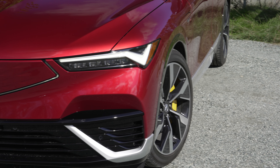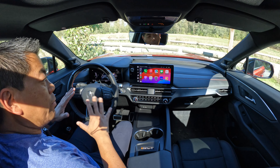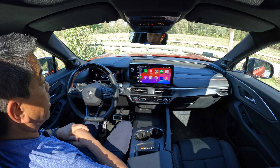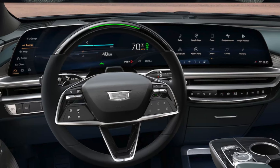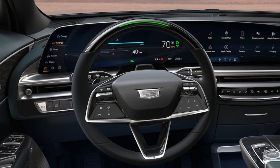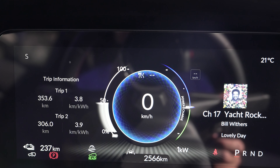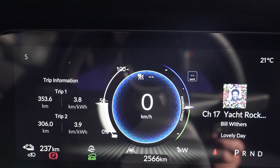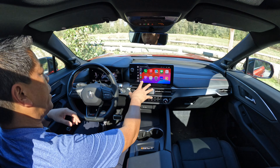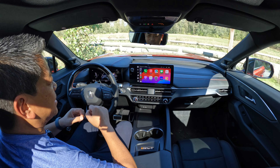The ZDX is based on the same platform as the Cadillac Lyric. On the inside of the ZDX, it's completely different from the Cadillac Lyric. That one has a 33-inch digital display, while Acura went with a different approach — two screens: an 11-inch driver display with extremely clear, well-shielded graphics, and an 11.3-inch infotainment system running the built-in Google system.